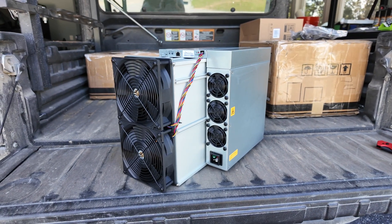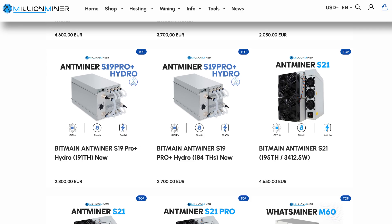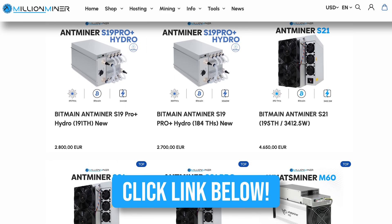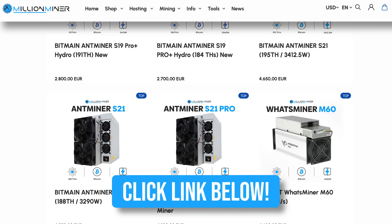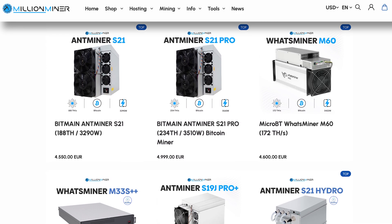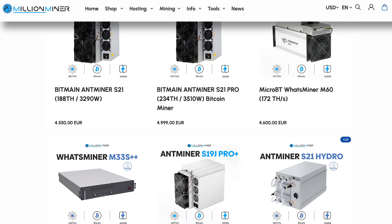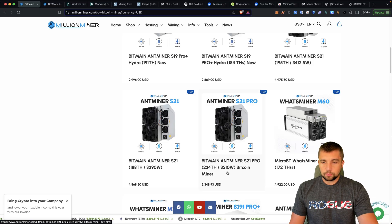The Bitmain Antminer S21 Pro — it's nothing short of impressive. Huge shout out to Million Miner for helping us get this in quickly and making today's video possible. We're in an affiliate with them, but more importantly for you, we've got a coupon code to save you some coins — link and code are down in the video description below. Again, we're looking at the S21 Pro.